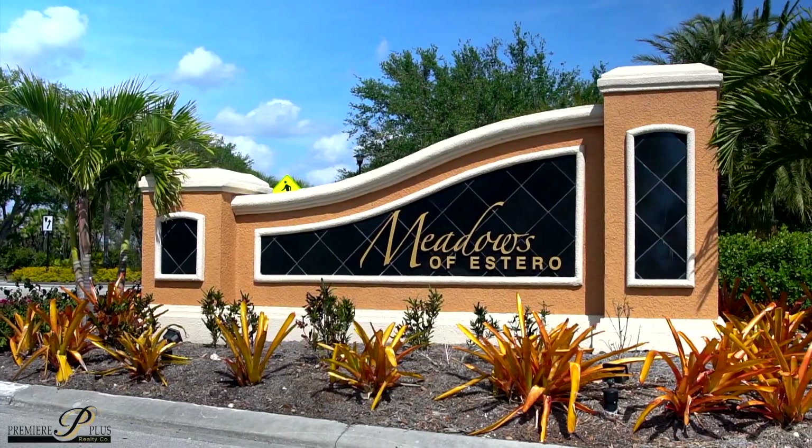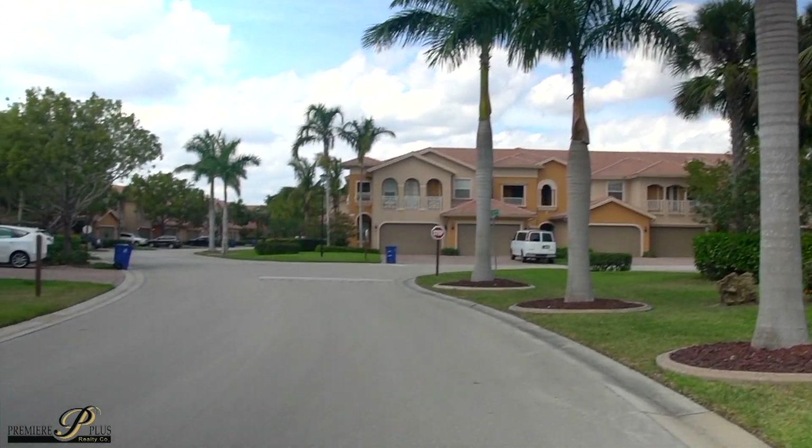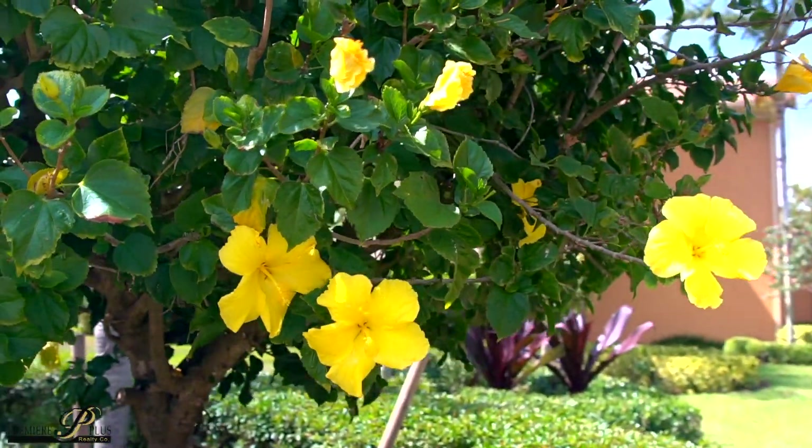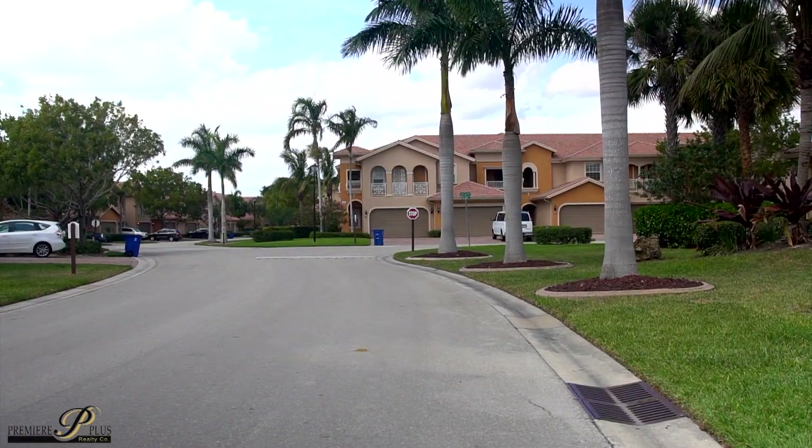Welcome to Meadows of Estero, conveniently located west of US-41 right here in Estero, Florida. This community features carriage-style home properties with each unit featuring a full two-car garage.